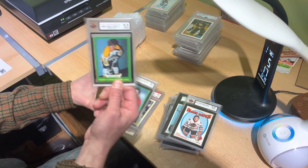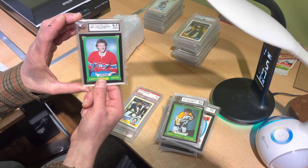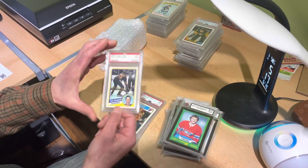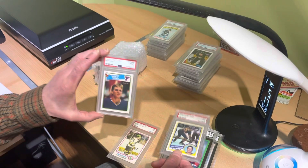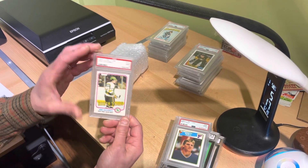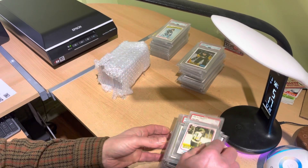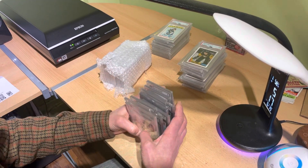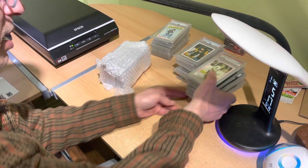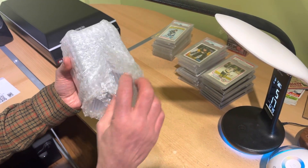Terry O'Reilly rookie, Larry Robinson rookie, and an 8.5 near mint from KSA. Brett Hull rookie card in a mint nine, and Ciccarelli in a mint nine — I believe he's part of the 500 goals club.